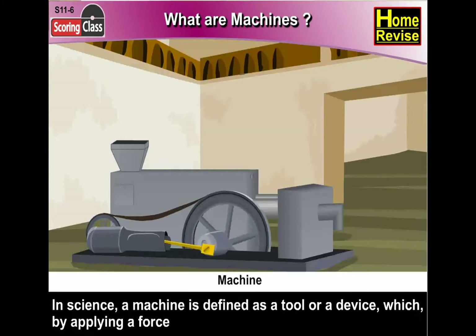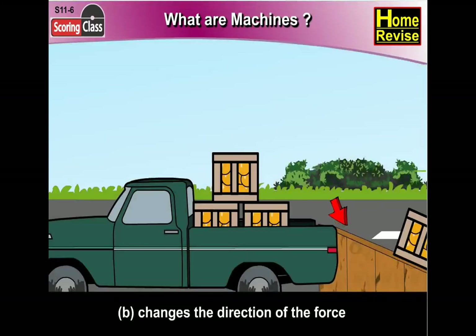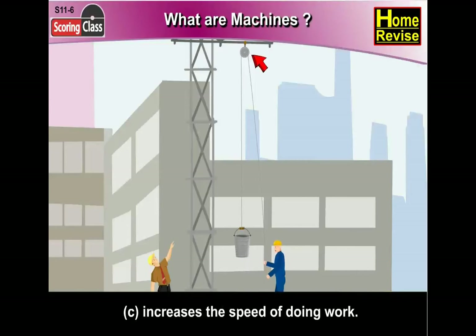In science, a machine is defined as a tool or a device which by applying a force: (a) makes work easier, or (b) changes the direction of the force, or (c) increases the speed of doing work.